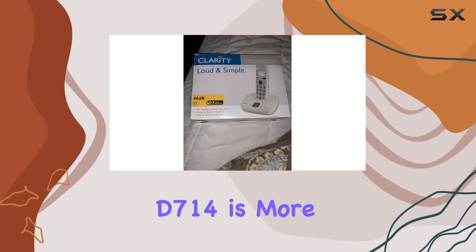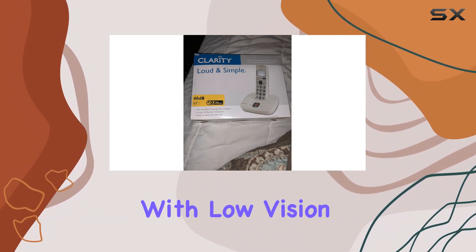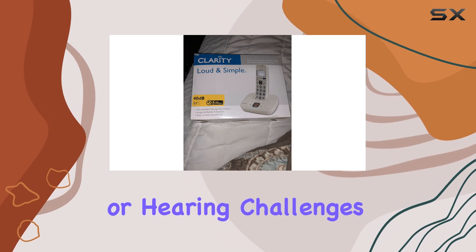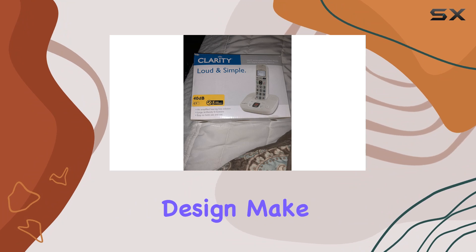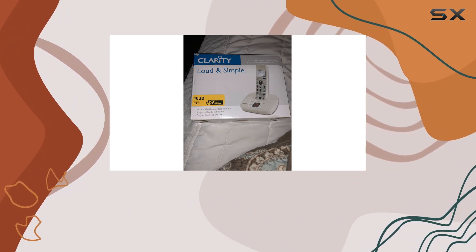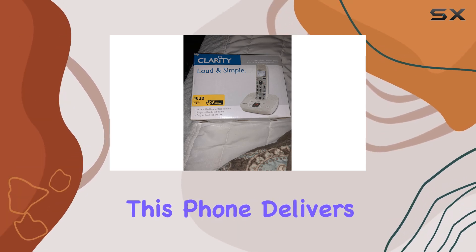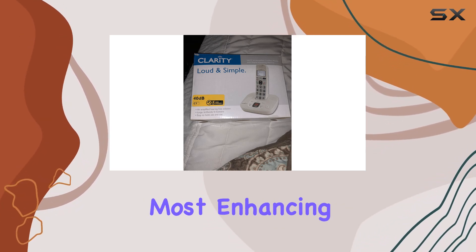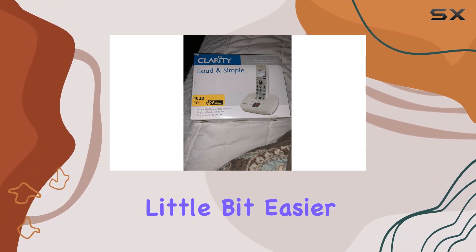To sum up, the Clarity D714 is more than just a phone — it's a lifeline for individuals with low vision or hearing challenges. Its amplified sound, clear display, and user-friendly design make it a standout choice in the market for accessible cordless phones. Whether you're buying it for yourself or a loved one, this phone delivers where it matters most, enhancing communication and making daily life just a little bit easier.